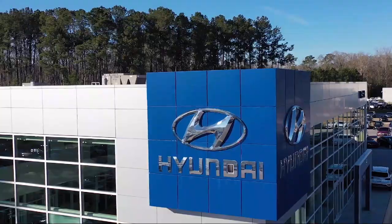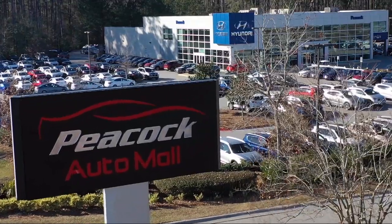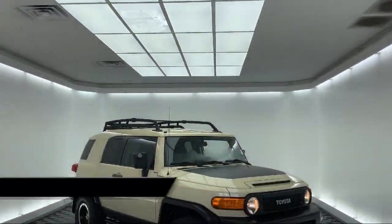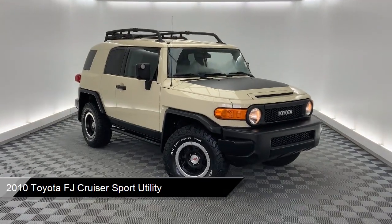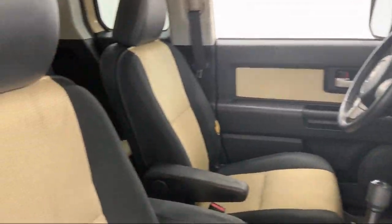Welcome to the Peacock Auto Mall, and here's a look at another one of our great vehicles from our extensive inventory. It comes equipped with keyless entry, dual front side impact airbags, six speaker AM FM CD audio system, and privacy glass.